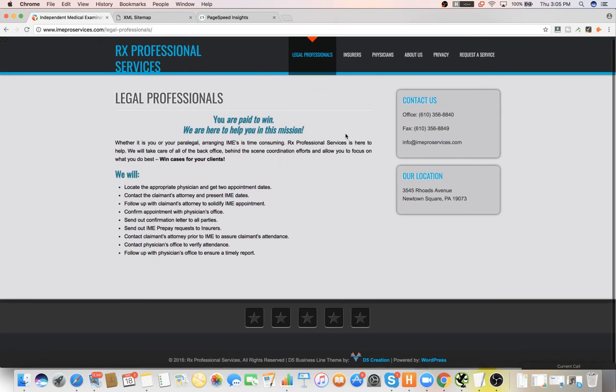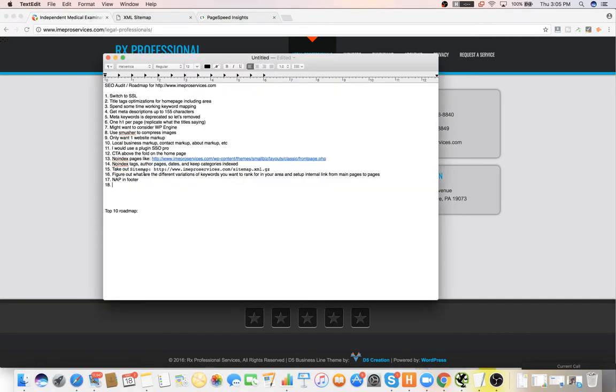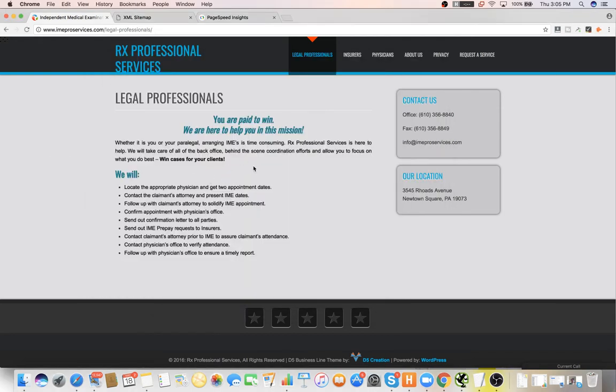A lot of this content — like legal professionals — these title tags are way too long. Anything that exceeds 165 characters you want to make shorter. You have to do a lot of work on the title, meta, and all tags. It's just basic on-page. And the other thing is no link silos in here.